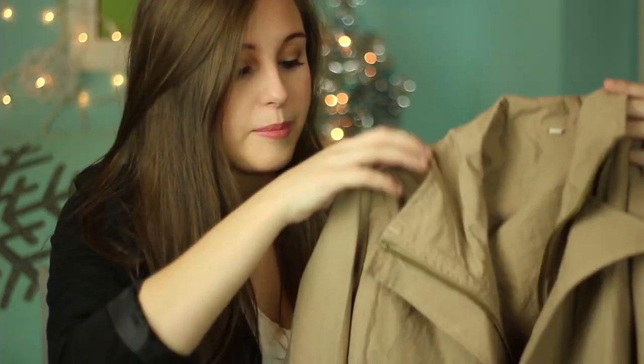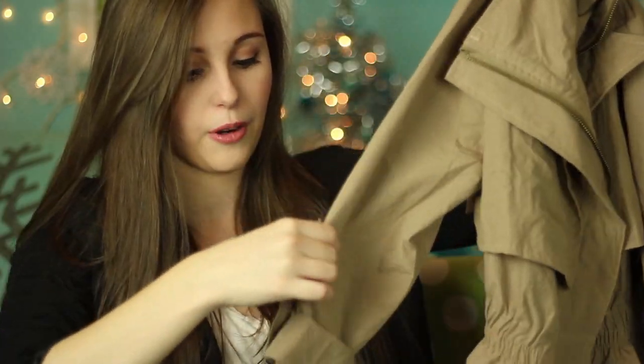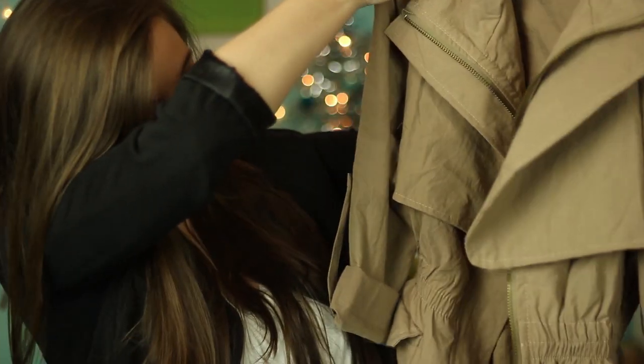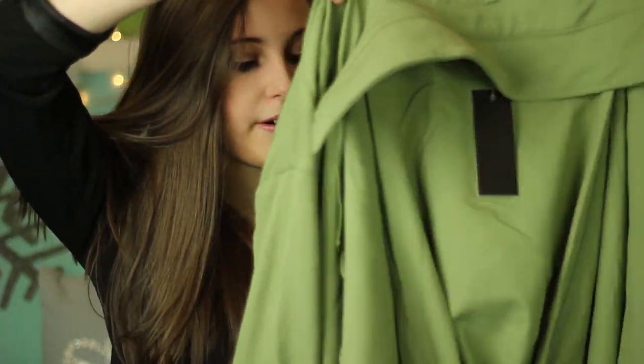The next thing I got from Lookbook Store is this jacket. When I wore this, I was in love with my outfit, but my whole family told me I looked like a safari host. It just looks like this, and when you zip it up it really cinches at the waist and gives you that hourglass look. The sleeves roll up and I think it's so cute. I needed more jackets and I don't have any khaki color jackets, so I'm really excited about this.